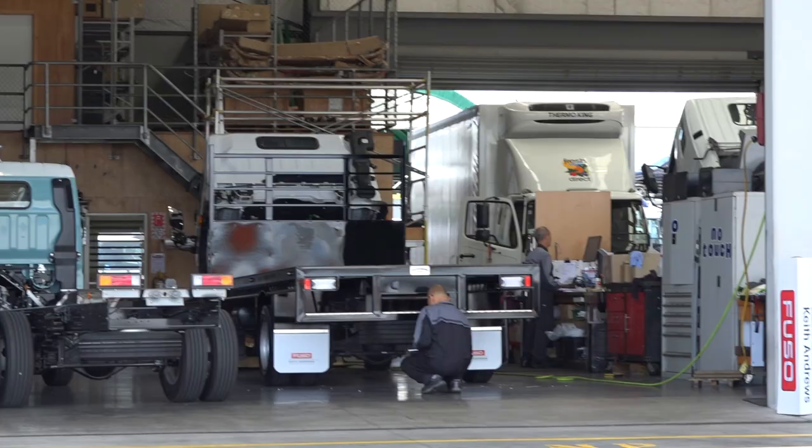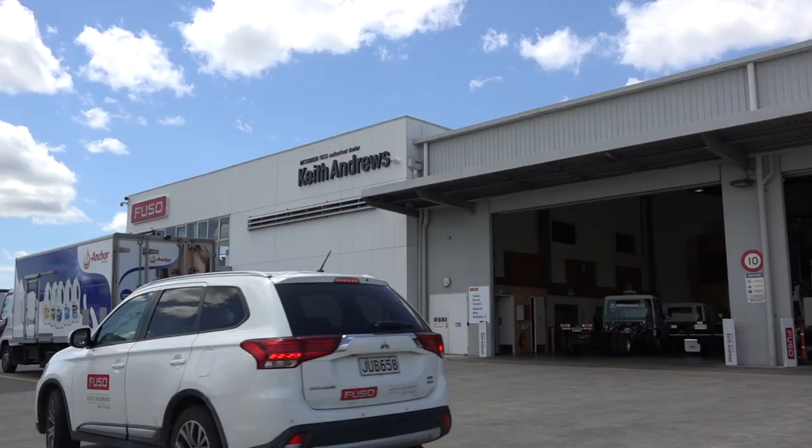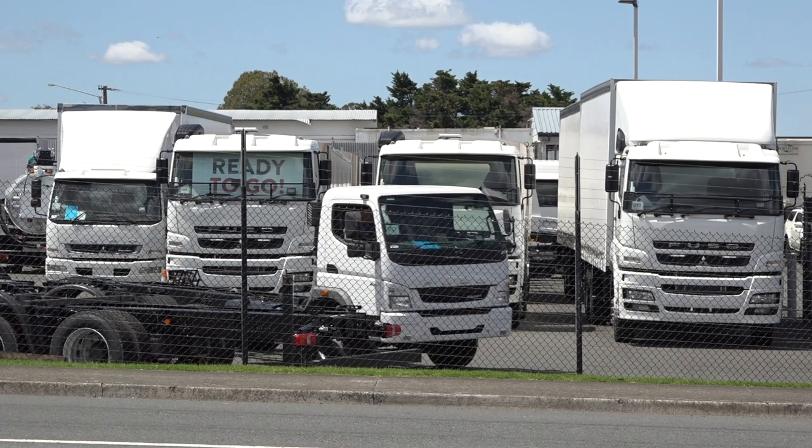Welcome to Keith Andrews Trucks, New Zealand's longest serving and largest Fuso dealer. Let's drop in on the team and see what they have on offer.